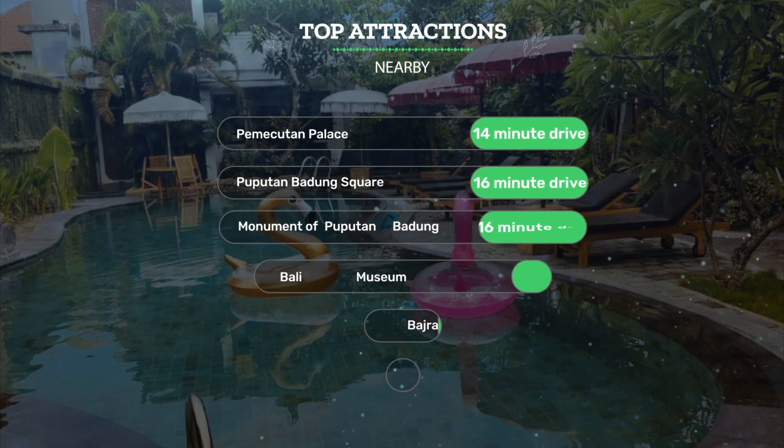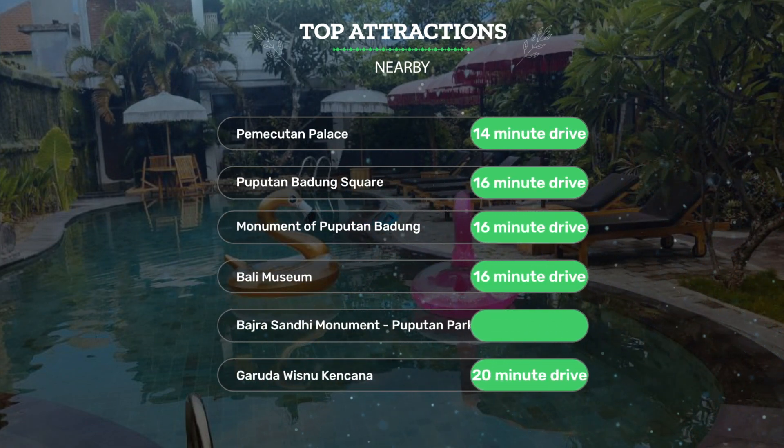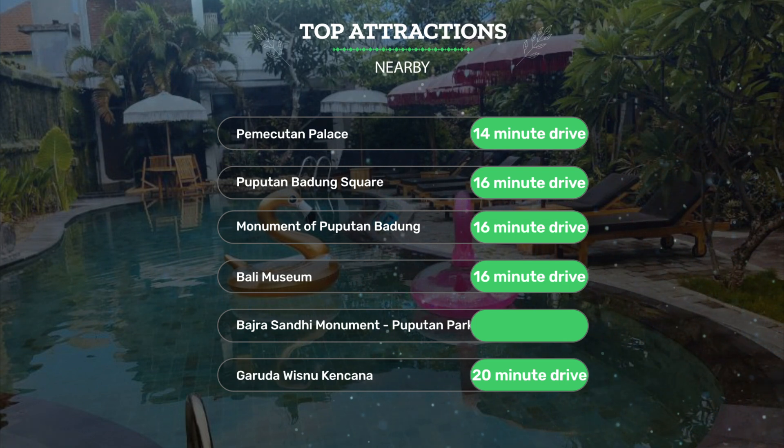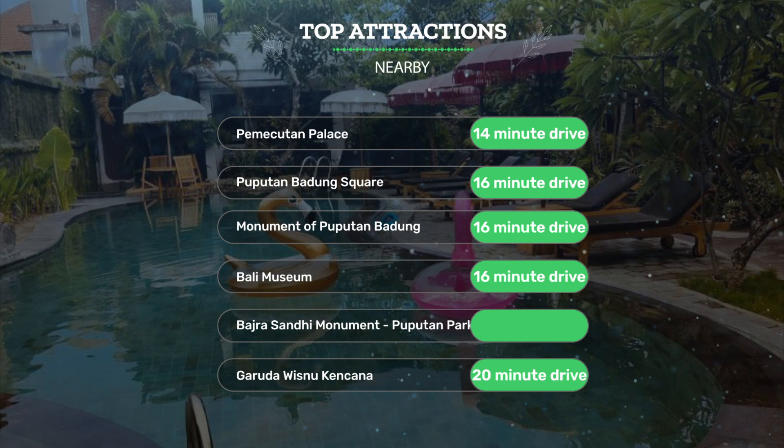It's pretty close to Pemekudin Palace, a 14-minute drive; Pupedin Badang Square, a 16-minute drive; Monument of Pupedin Badang, a 16-minute drive. It's also close to attractions like Bali Museum, a 16-minute drive; Badra Sandy Monument; Pupedin Park Renan, a 16-minute drive. Garuda Wisnu Kencana is a 20-minute drive.